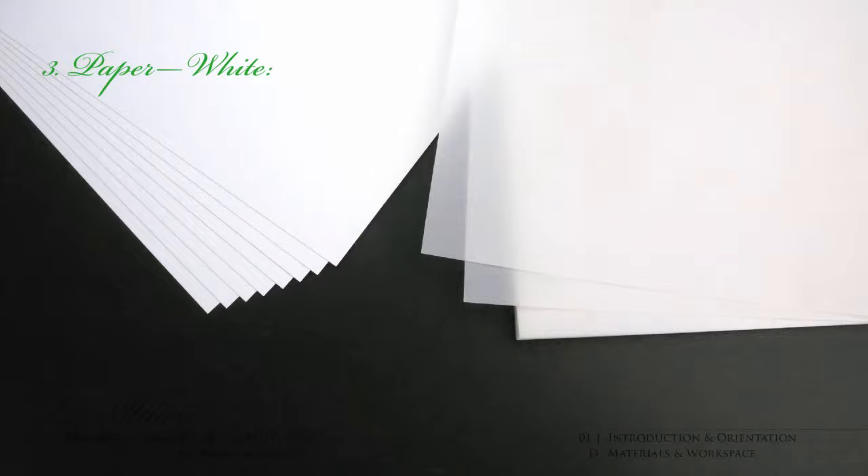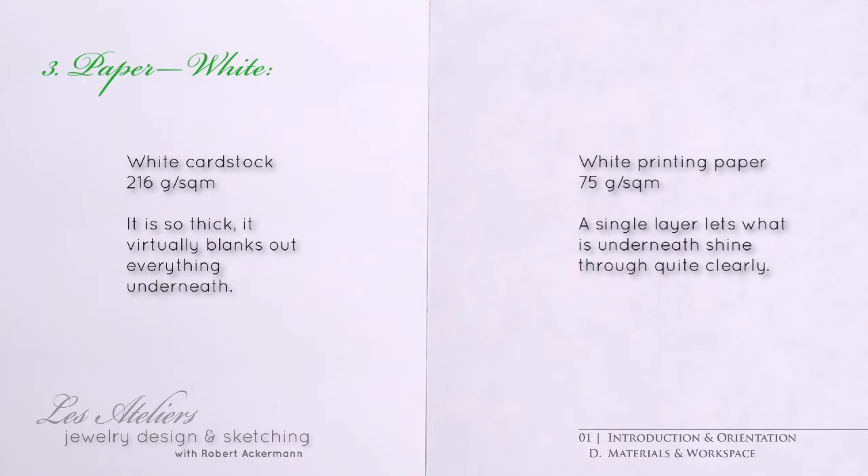With regards to paper, you'll need two kinds. For the first kind, any smooth white paper will do. For filming the videos, I resorted to white cardstock for the simple reason that nothing will shine through from what's underneath, so it will create the greatest contrast on camera, making the drawings easier to read.